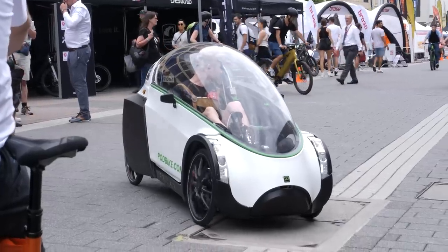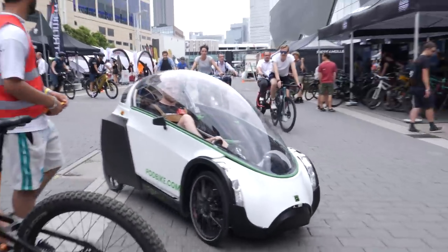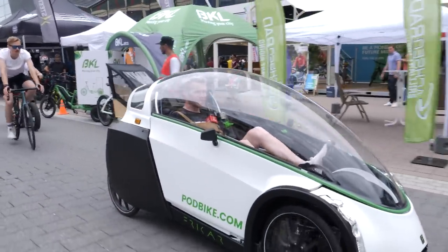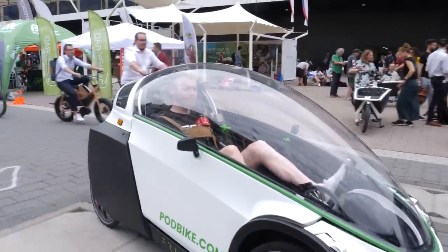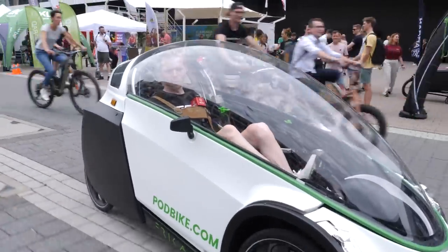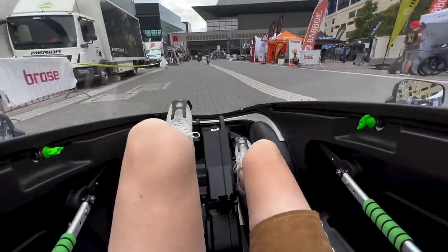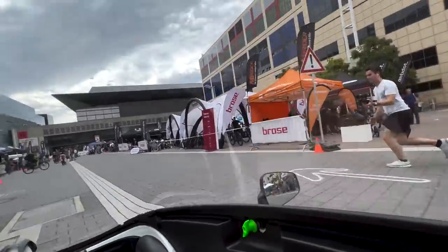Oh, this is crazy. I am actually feeling like I'm going to kill people! But the visibility in this canopy is amazing. I've got little wing mirrors on the sides so I can look behind myself, and I've even got a fan at the front that's blowing cold air and keeping me cool in this canopy.